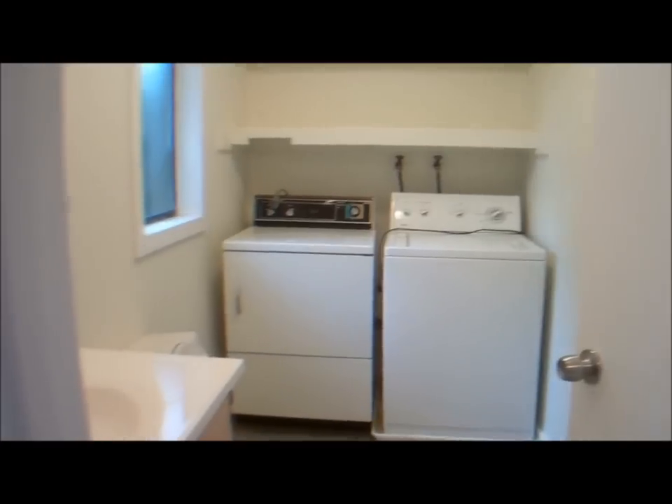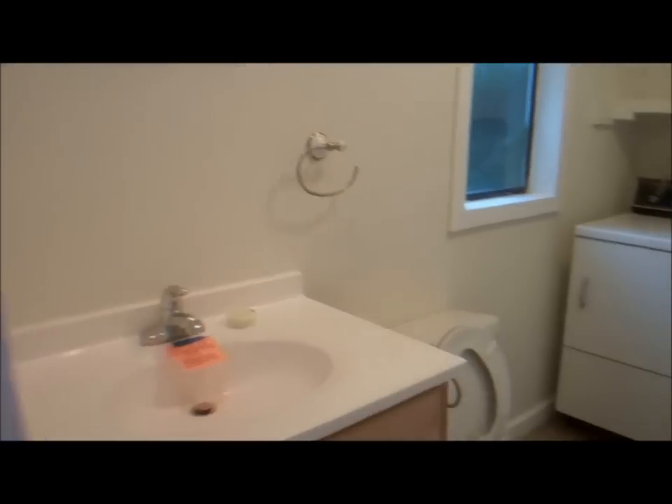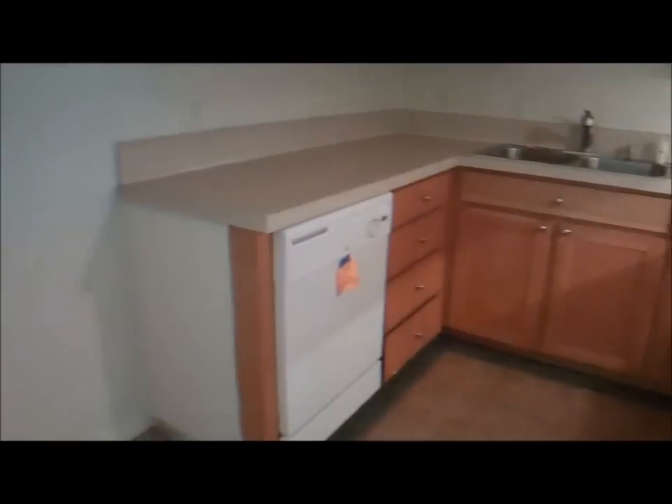You come in, there's a half bath immediately to the left, a long washer and dryer, full size. Down the hallway is the kitchen, with tile floors, new cabinets, several new appliances, and track lighting up in the front.